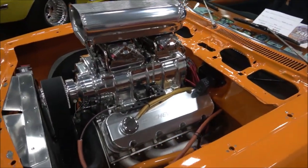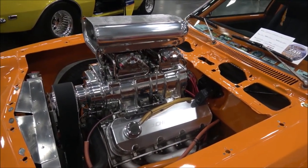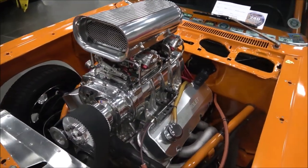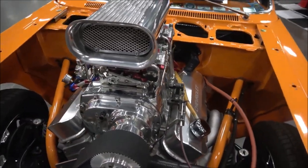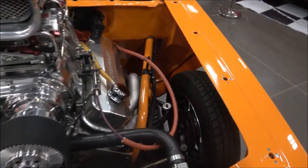It's a big block, 30-over 502 with 507 inches, 871 anniversary edition blower — Dyer's made 50 of those. 750 carbs. It's got the Mustang II A-arm front end, Pinto rack.